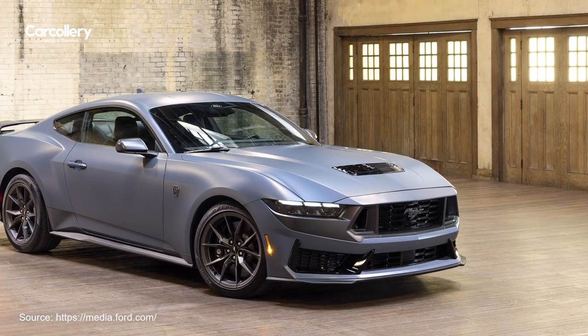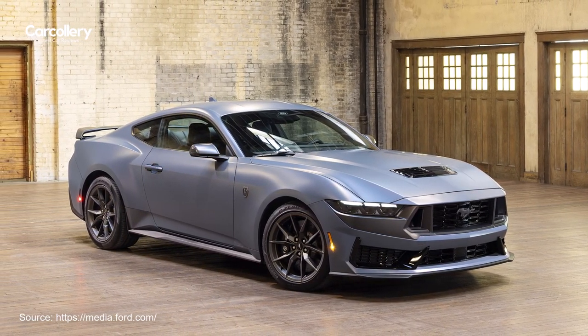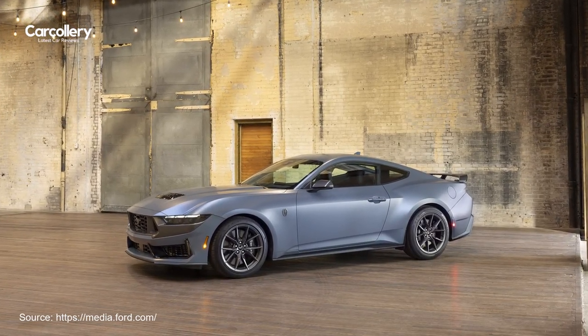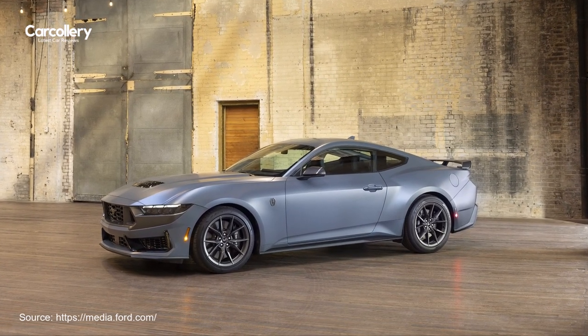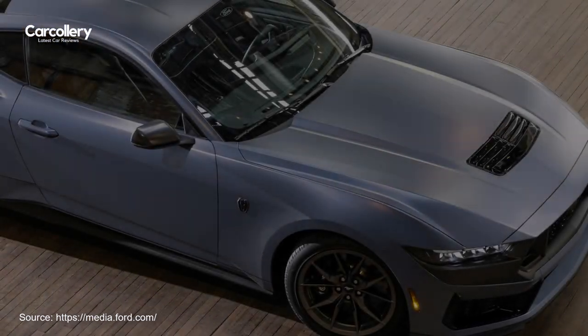Enthusiasts can order the Matte Clear Film for their Mustangs at a price of $5,995. This new option comes with the same three-year per 36,000-mile factory warranty that applies to all 2024 Mustang cars.